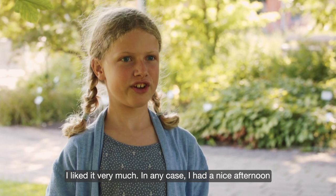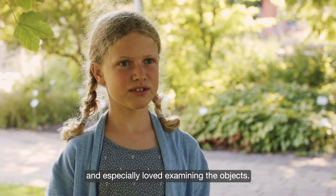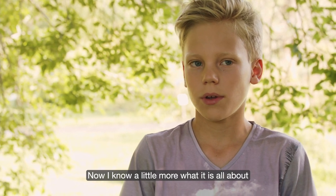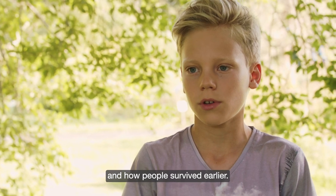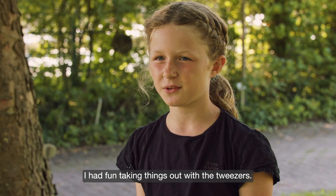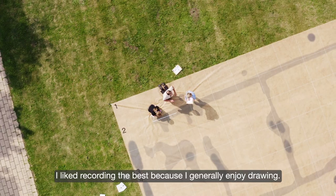I really enjoyed it. I definitely had a great afternoon. I especially liked examining the things. Now I know a bit more about what all of this is and how people survived back then. I enjoyed taking all the things out with tweezers. What I liked best was the drawing, because I generally enjoy drawing.